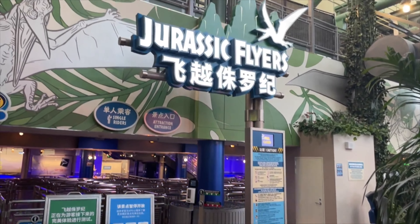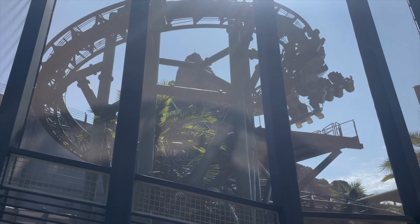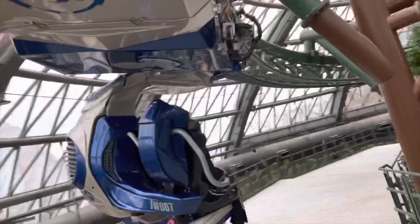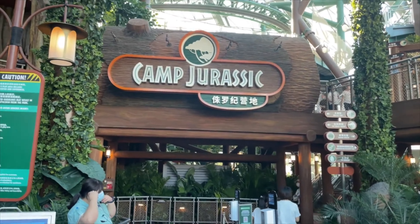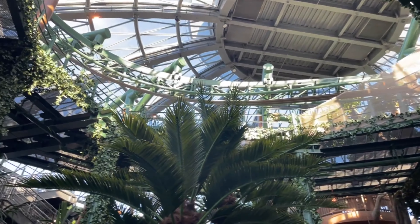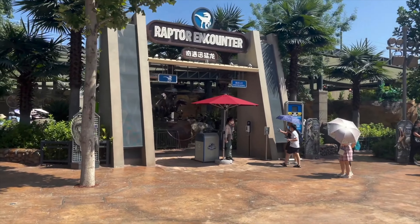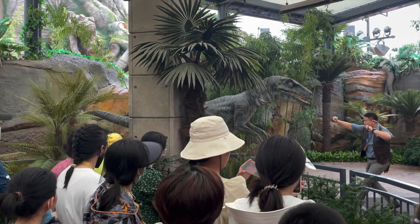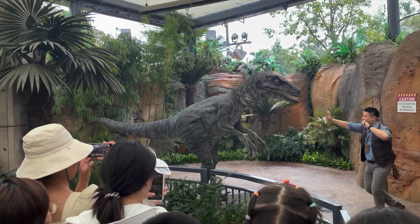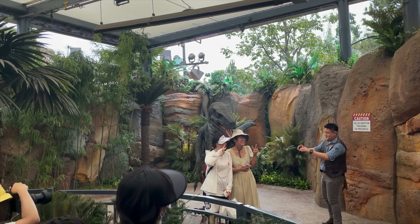Another major attraction in Isla Nublar is Jurassic Flyers, a steel inverted powered coaster that takes you on a nice relaxing ride around the land, as well as over the central lake, giving you an amazing view of the park. A portion of the track and the ride entrance can be found inside Camp Jurassic, an indoor playground featuring lots of interactive games, slides, and rope bridges, which is the perfect place for younger visitors to have fun and explore. This is also where you can meet a baby raptor at various times throughout the day. The final attraction in the land is the Raptor Encounter, where you can get up close to Blue or one of the other raptors from the Jurassic World films, and get your very own selfie with the beautiful creatures.